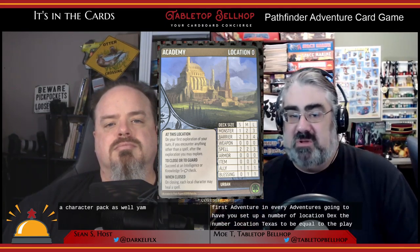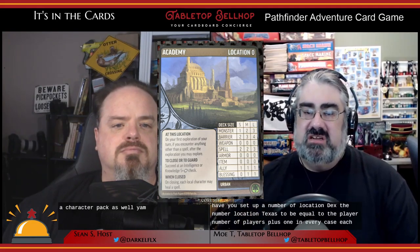Getting back to how you actually play: you've got your characters, you look up your first adventure, and every adventure has you set up a number of location decks. The number of location decks equals the number of players plus one. Each location, similar to your player card, has a list of cards in its deck that you randomize from all the cards you own based on the scenario level. So at level one, you take all your level one monsters, shuffle them together, and put those in the location deck. For example, the trail location has a deck consisting of four monsters, two barriers, one item, one ally, and one blessing.